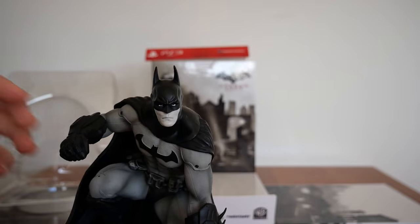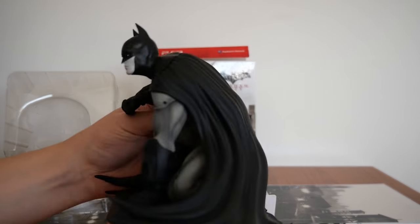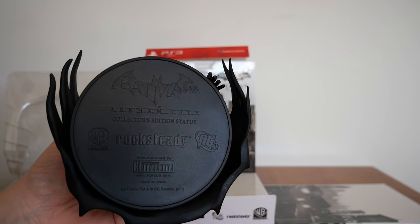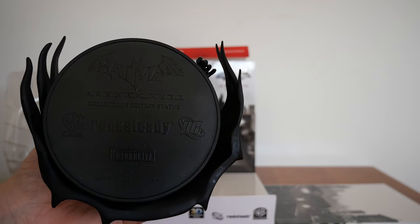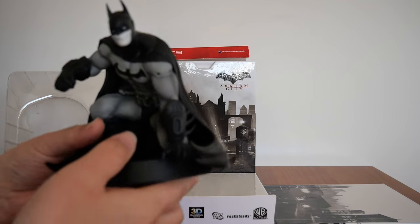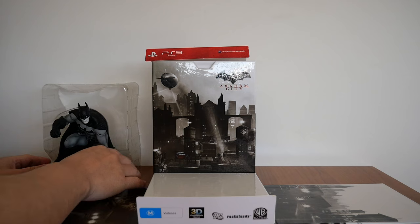I'll spin it around for you. There's the back, and the other side. There's the face again — it's colored beautifully. The base has Batman Arkham City, Collectors Edition Statue, Rocksteady, Warner Brothers Games, DC, manufactured by Kotobukiya, made in China. I'd expect better from Kotobukiya because they normally make awesome statues, but nevertheless I am nitpicking and it's great overall.